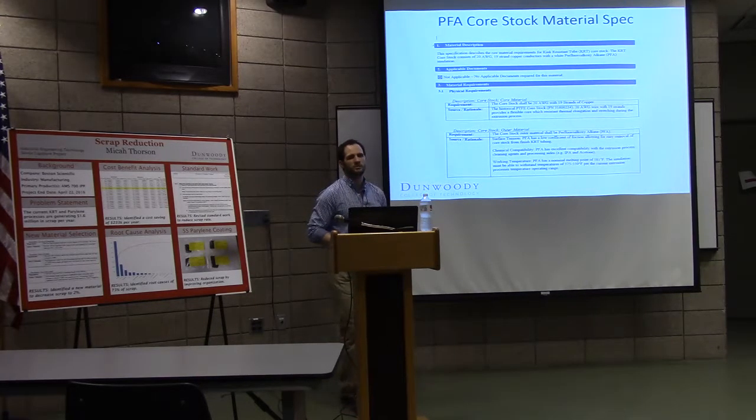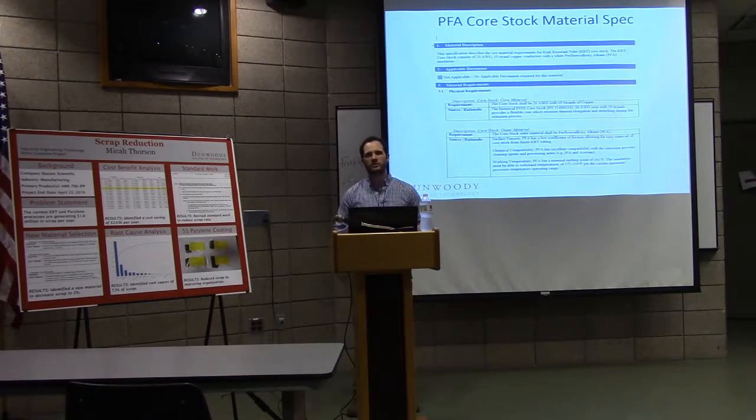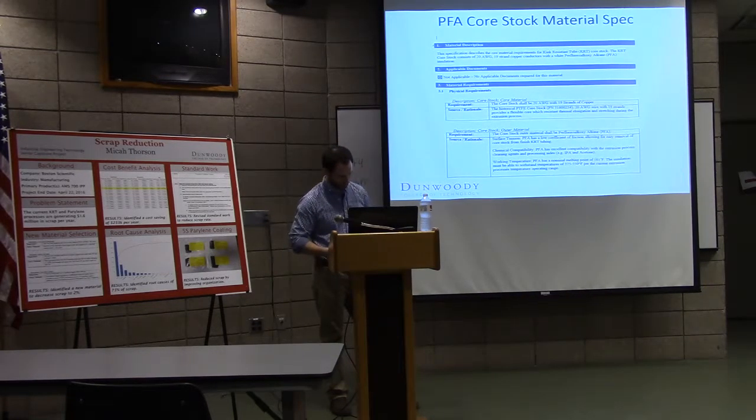The problem statement is we're generating a lot of scrap — it comes out to about $1.6 million on these two product lines. They're not so much product lines as components that go into the same finished product. Both the perylene coating and the KRT tubing we'll be talking about both go into a finished device.